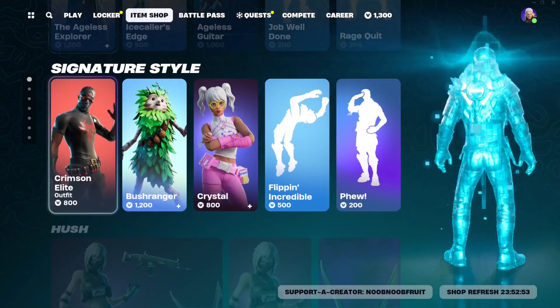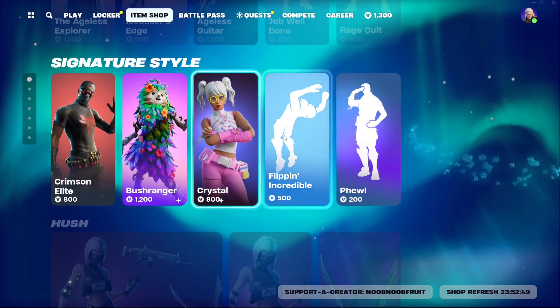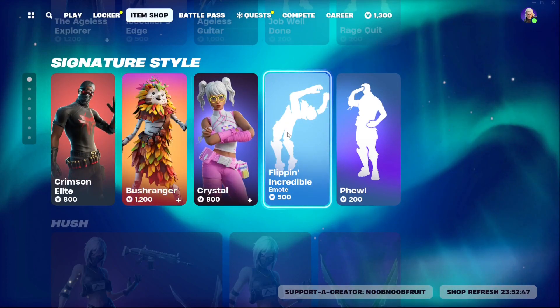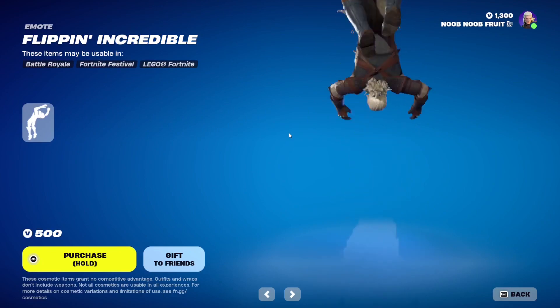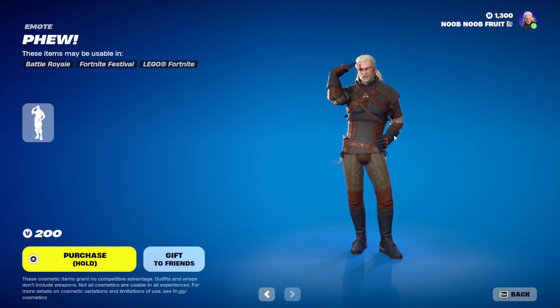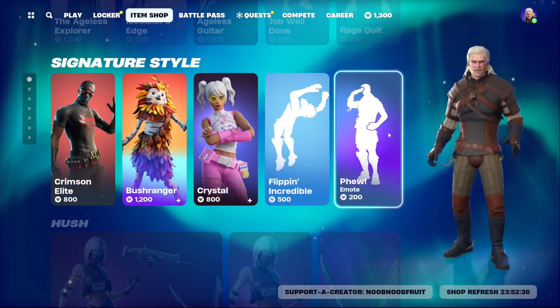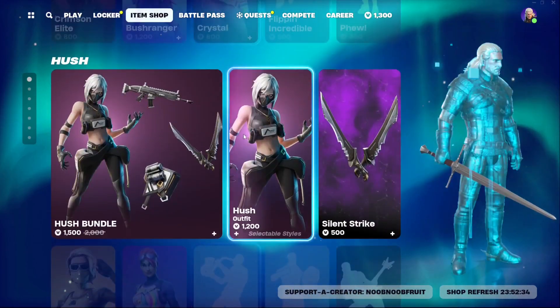Scrolling through the rest of the shop — we have Crimson Elite, Bushranger, Crystal, and the Flipping Incredible emote which does a backflip. Then there's the Phew emote, which looks funny on Gerald.